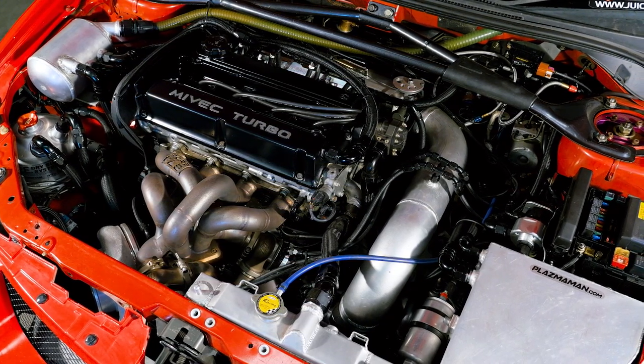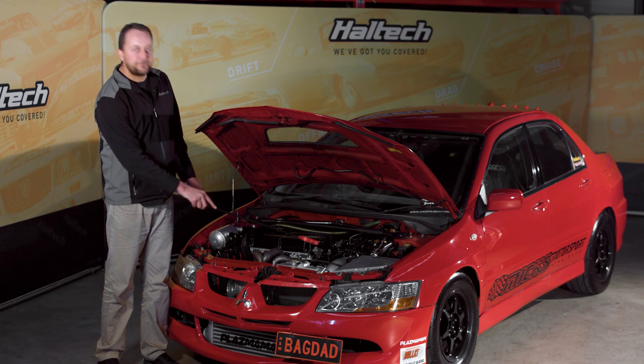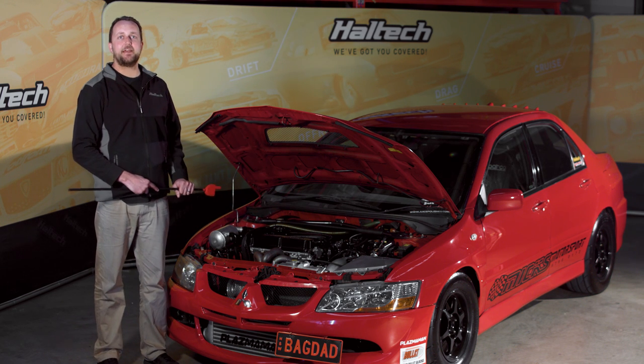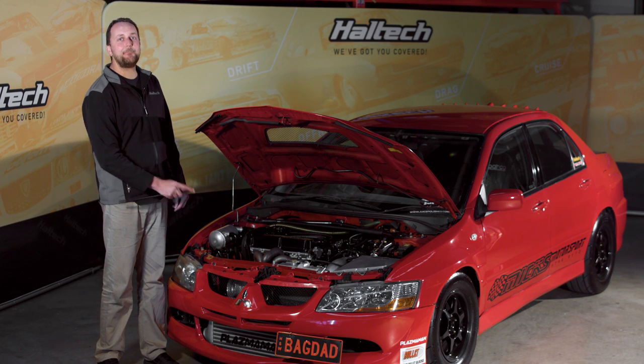But there's so much more to this setup than just the engine. Being that the Evo 8 has an east-west orientated engine with the front-wheel-drive style gearbox and the transfer case that goes down the back, these things are already so crowded in factory form. But then we've got this monster — that engine bay is busy.